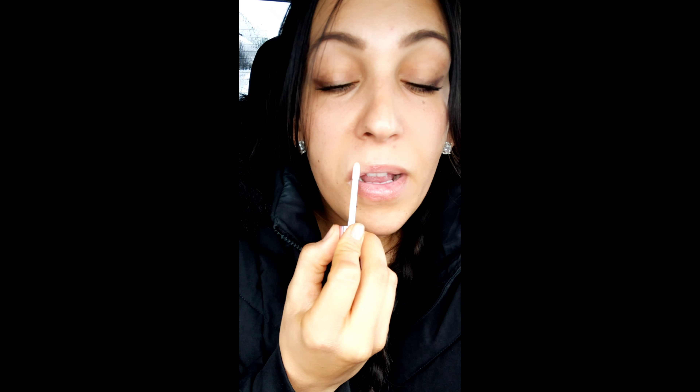On the packaging, it does say to stay in the perimeter of your lip, not to go outside and not to get it on the skin. I'm already feeling a little tingle. I'm just going to get a little bit more at the top. It's tingling, that's for sure.